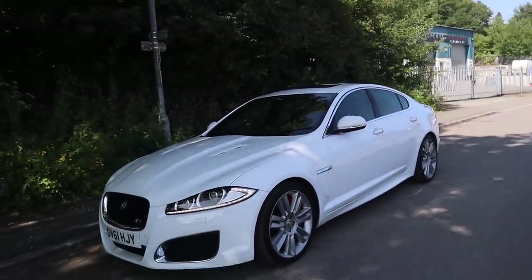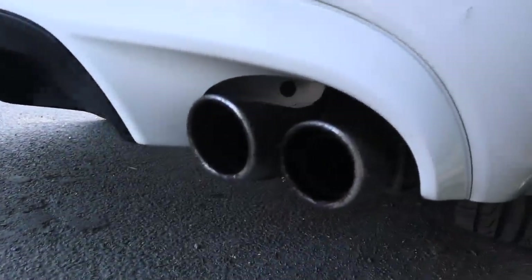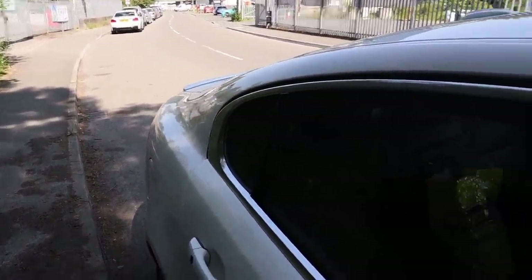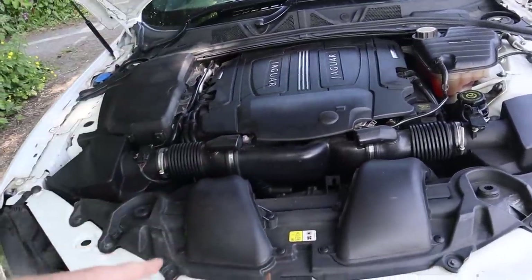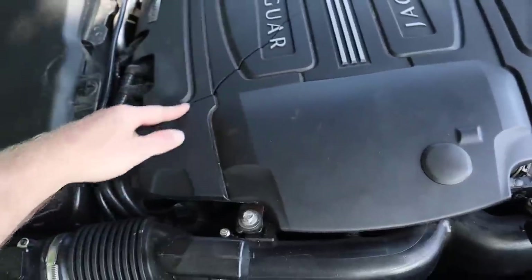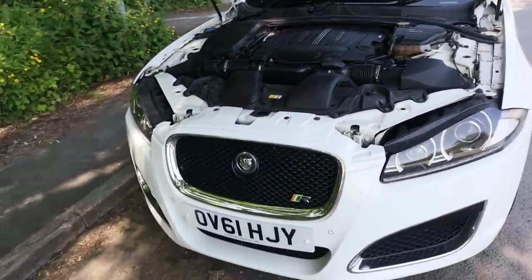Here is my new Jag XFR. This is a totally stock exhaust, totally stock car. We'll give it a little rev for you. It has got a little bit of a soft limiter — hopefully it comes off when we map it. And here is that huge 5-litre V8 supercharger — the same engine that comes in the SVR. You can see 'supercharged' right there. The annoying thing is when we opened the bonnet today there was a crack here that wasn't there when we picked it up.